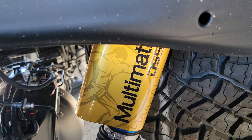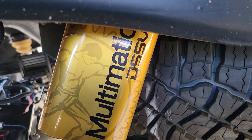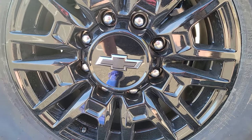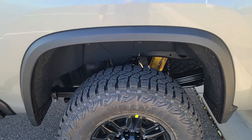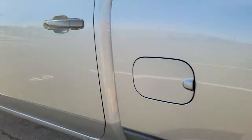We have the specifically tuned Multimatic DSSV dampening shocks on both the front and the back. Although we have the 18-inch rims, you have a 305-70 — so like a 34-inch tire. We'll get to the ride quality in a second, but look at the leaf pack and the ability of it.